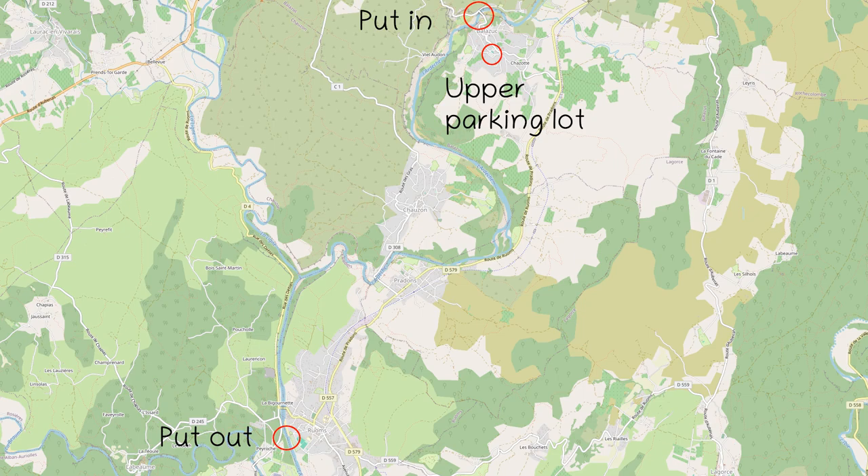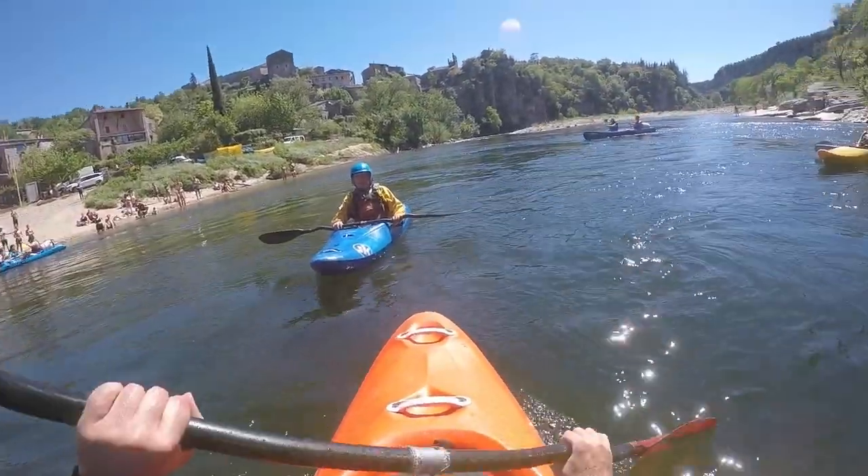Hello, welcome to another installment of my white water guide for France. The Ardèche is a popular river even for white water novices. Today we'll look at the section from Balazuc to Ruoms.